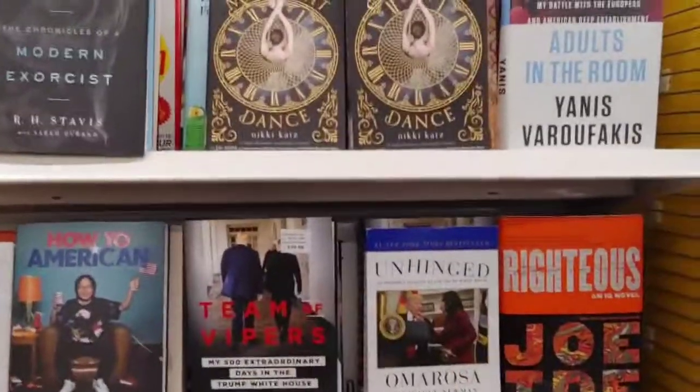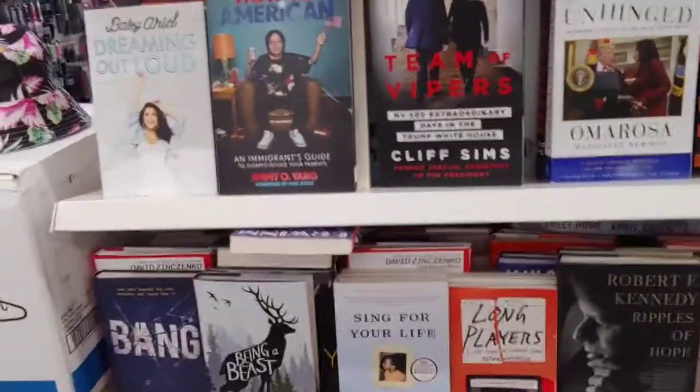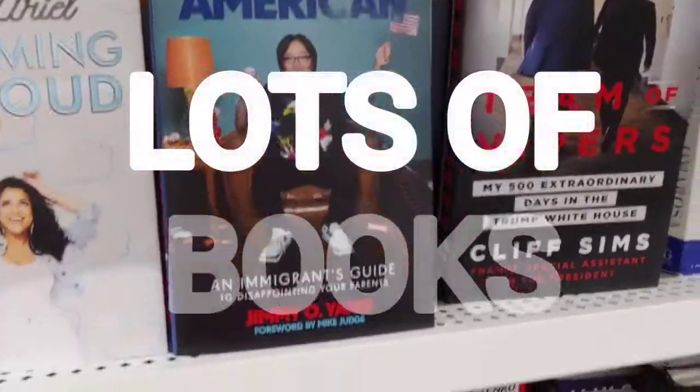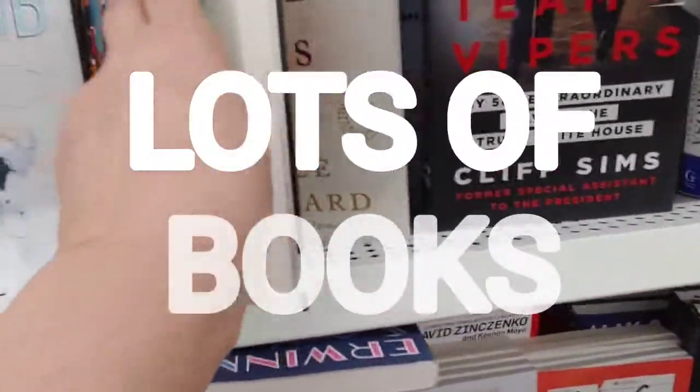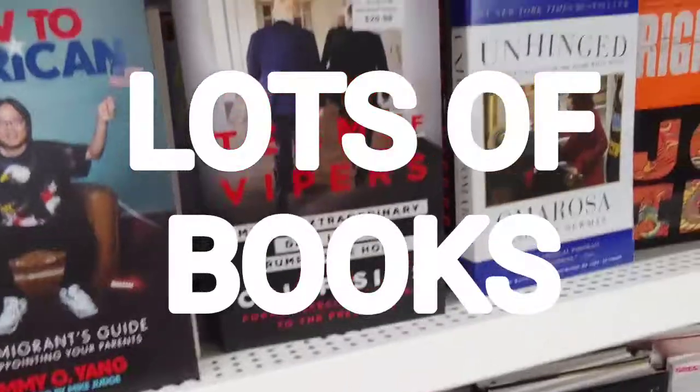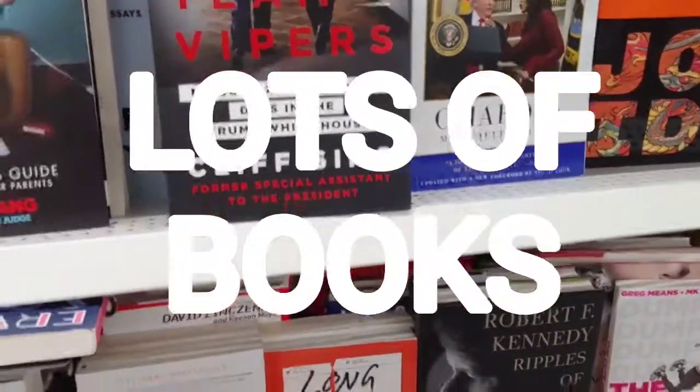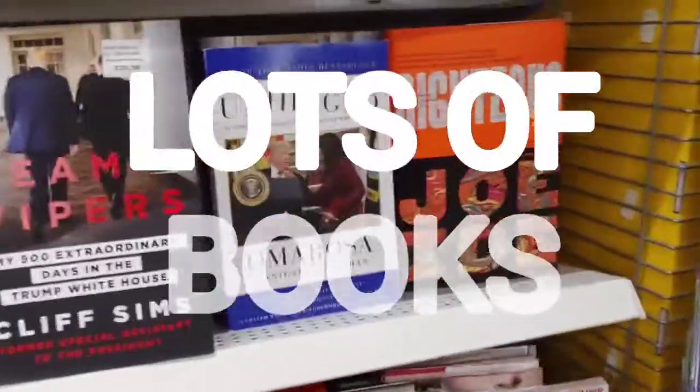They have a huge book selection here, you guys. If you hear me breathing heavy, it's because I'm breathing through the mask. That's what happens when I walk with a face mask on — I'm complaining a little bit, but that's why I'm doing the heavy breathing.